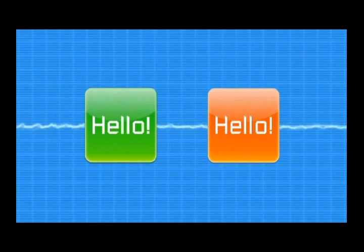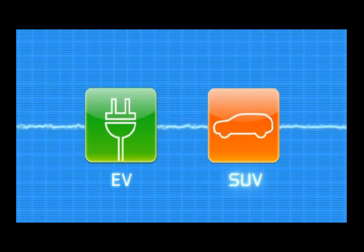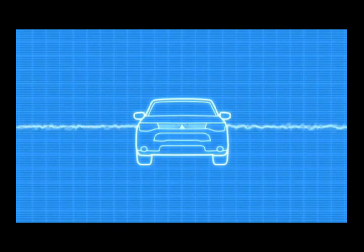Hello everyone! I am the EV system that runs on electricity. And I am the SUV with a 4-wheel drive system. Together we are Mitsubishi's plug-in hybrid EV system.